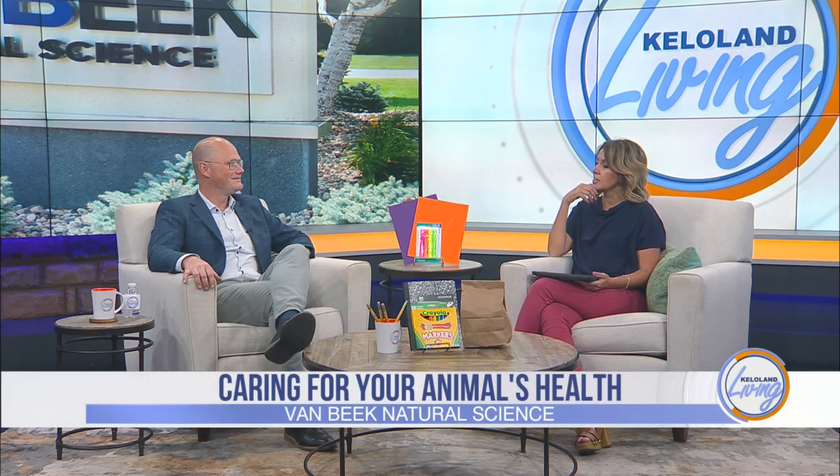Though your pet can't always tell you what's wrong, Van Beek Natural Science has a product that can have your pet feeling right again quickly. What we're talking about today is their Diagel product. So tell me a little bit about why this product needed to be created and how pet owners can benefit.